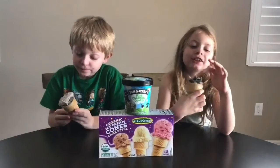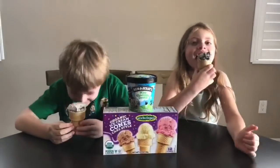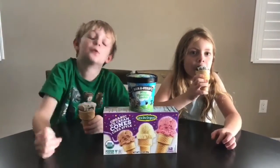I got a big chunk of Oreo. So peppermint. I like the Oreos.